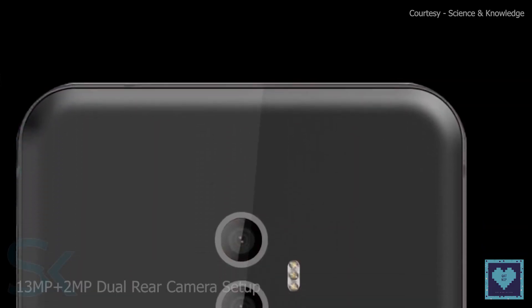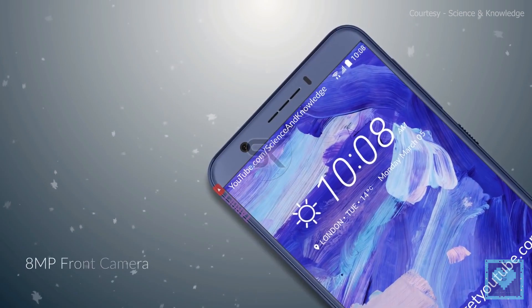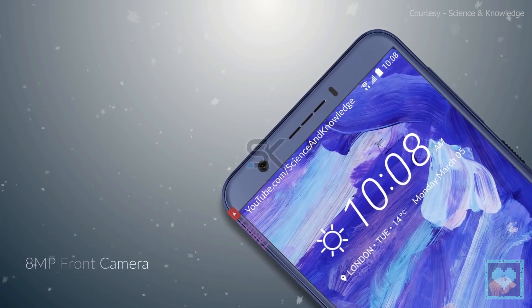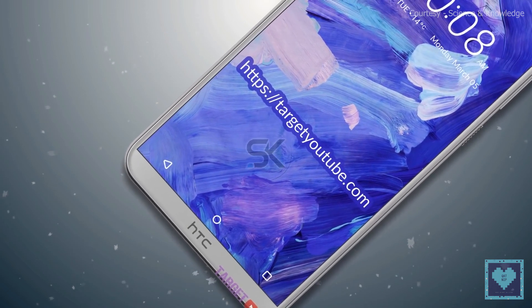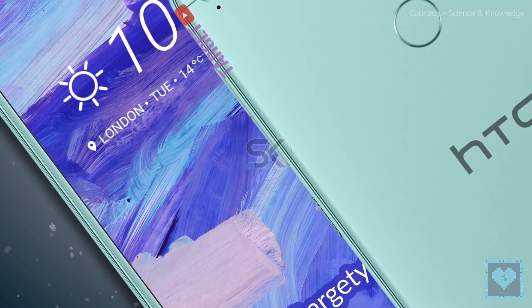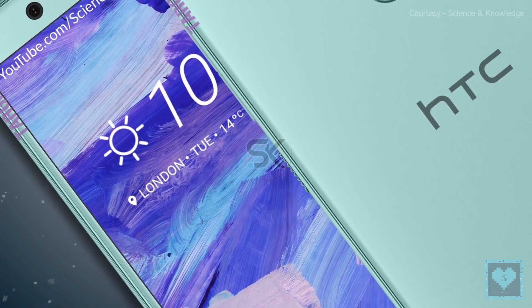There is a dual rear camera setup of 13MP plus 2MP with Bokeh FX and all other standard options. On the front, the Desire 12 Plus has an 8MP camera sensor instead of the 5MP found on the Desire 12, with a much better f/2.0 aperture. Face unlock technology is confirmed on this device, and the Desire 12 Plus also has a rear-mounted fingerprint sensor.